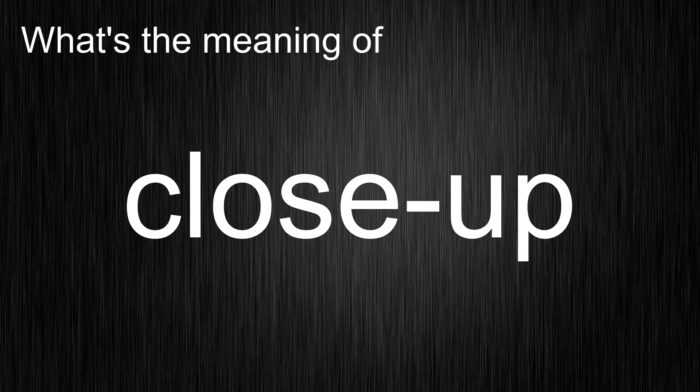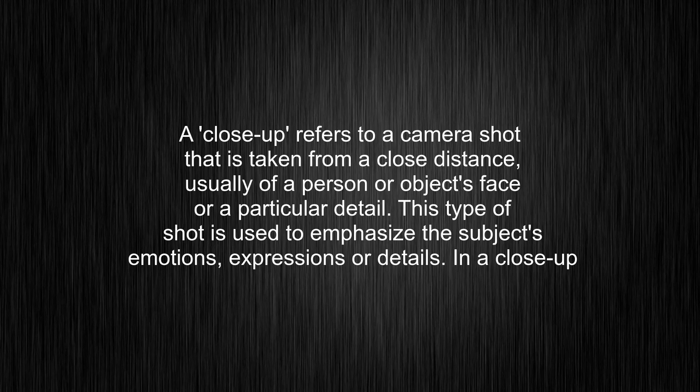What's the meaning of close-up? A close-up refers to a camera shot that is taken from a close distance, usually of a person or object's face or a particular detail. This type of shot is used to emphasize the subject's emotions, expressions, or details.